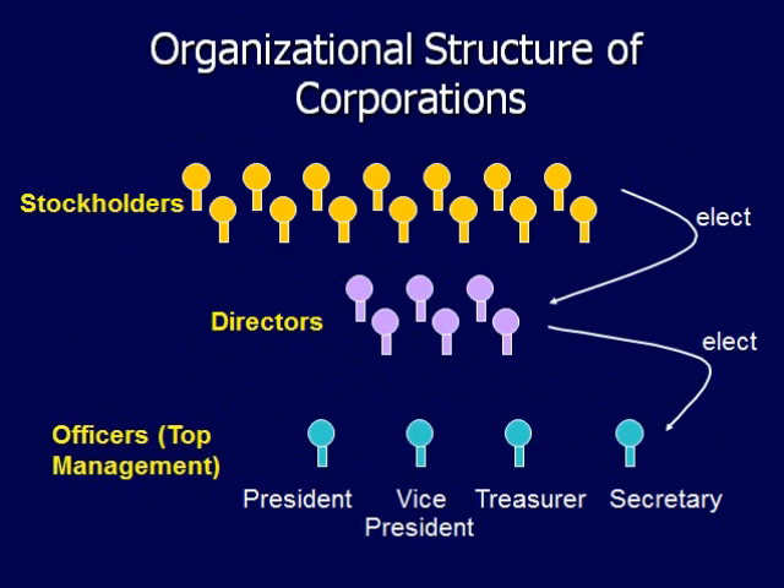Here's a chart that depicts the organizational structure of corporations. Stockholders are responsible for electing the board of directors. In turn, directors hire the officers or top-level managers.